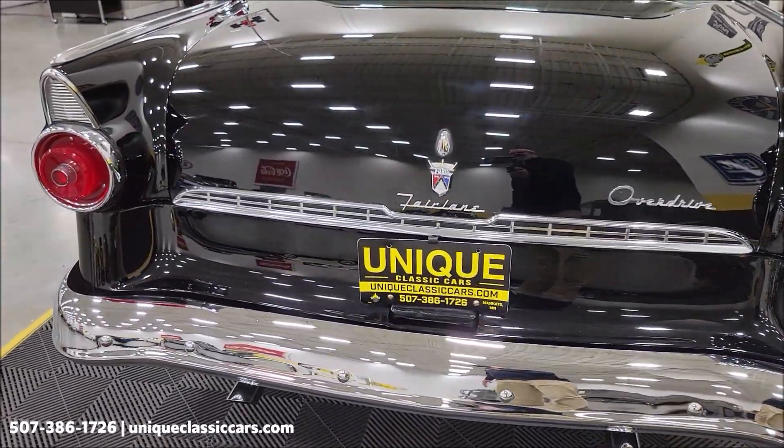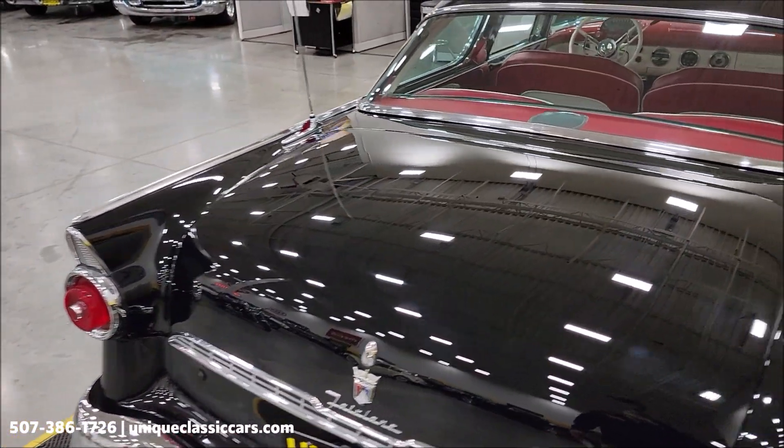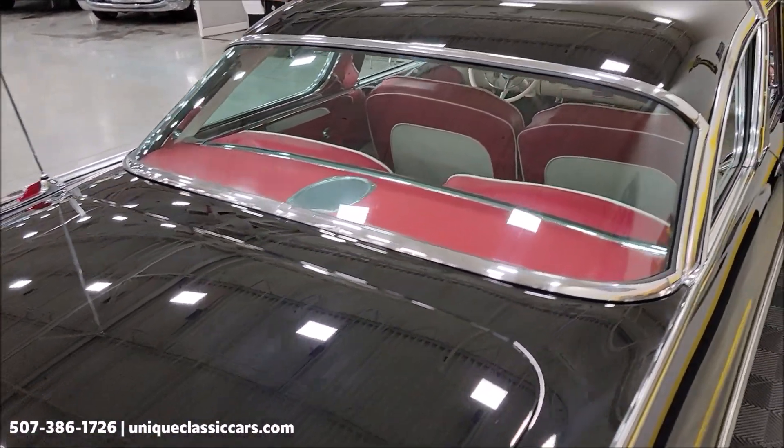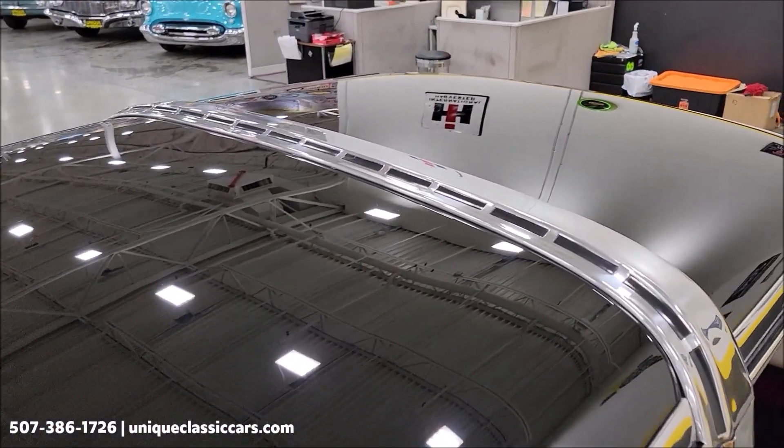Remember, we do consider trades. Financing is available. Of course, we can assist with transportation. And this vehicle may be eligible for an extended service contract — consult with your sales associate when you call in or email.